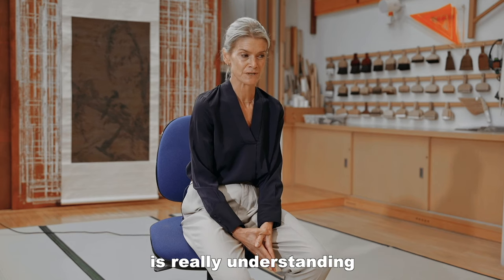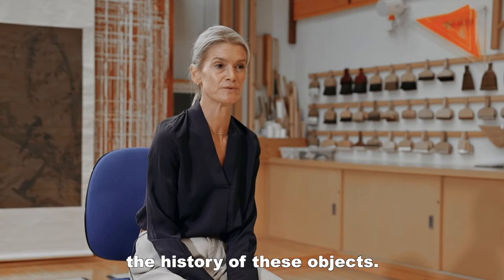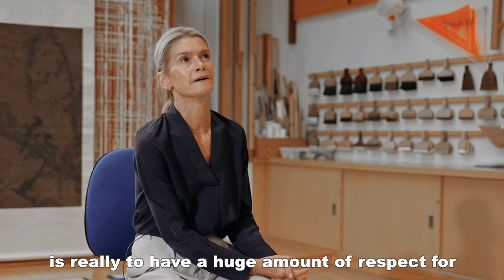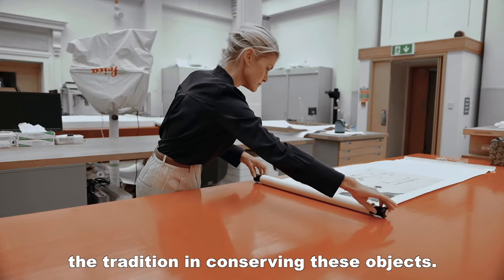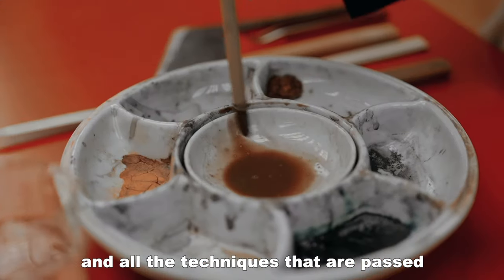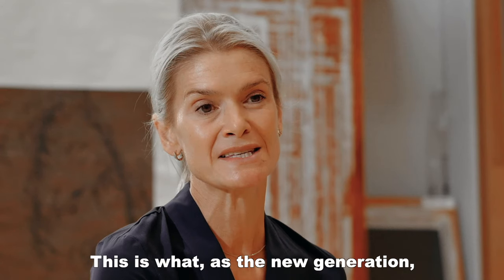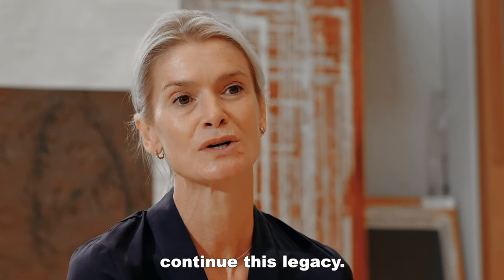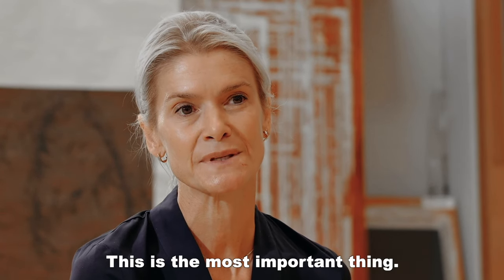The complexity of our work is really understanding in depth the culture and history of these objects. What I've been told since day one is to have a huge respect for the tradition in conserving these objects. This is why we use all authentic materials and all the techniques that are passed on from teachers to teachers, from generation to generation. And this is what the newer generation feels on our shoulders — the importance to continue this legacy. This is the most important thing.